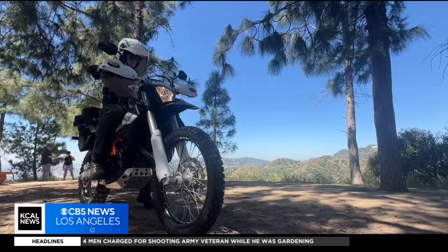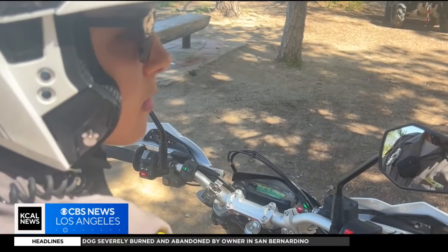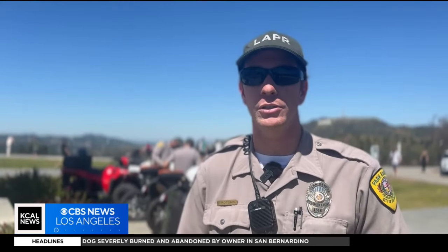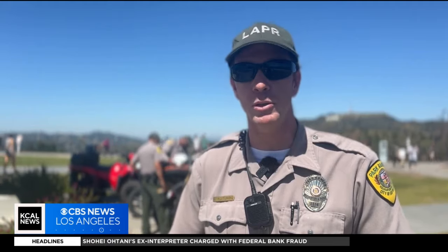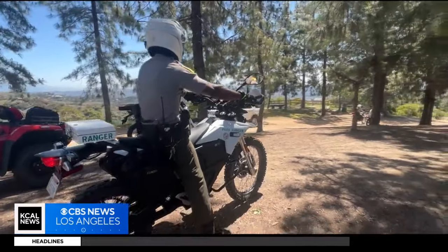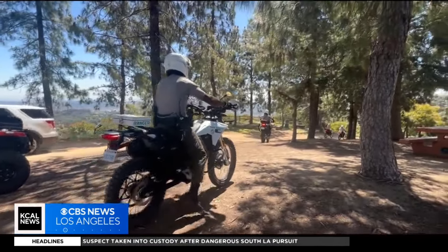This is one of the first park systems to use these types of bikes for patrols. They will also be used at Hansen Dam and Lake Balboa. Our program is unique in the sense that these are dual sport motorcycles — both street legal and off-road capable, which allows one piece of equipment that can do a much wider variety of tasks.